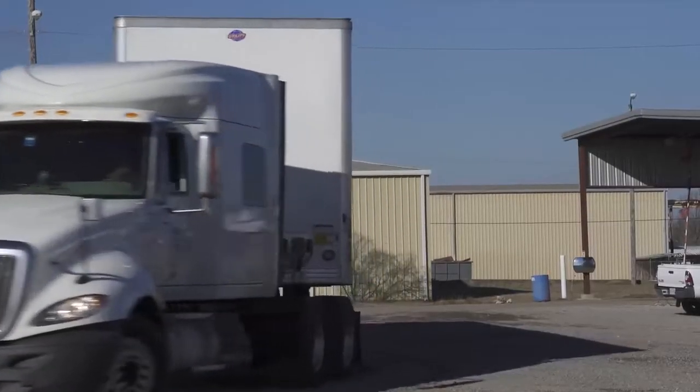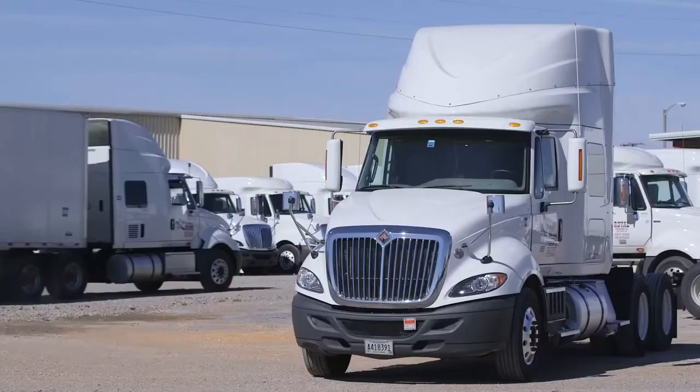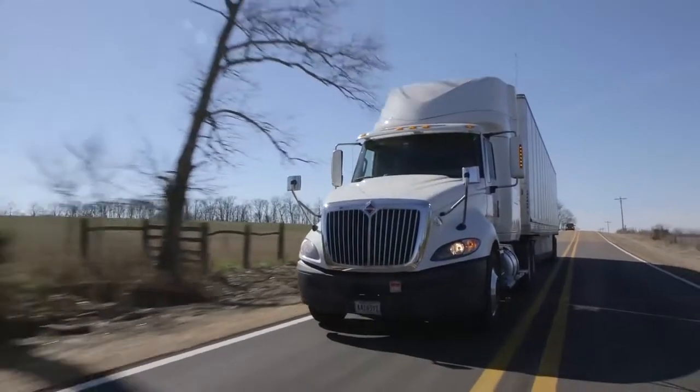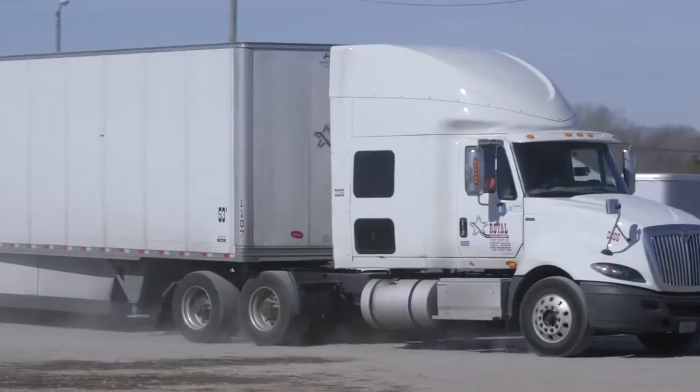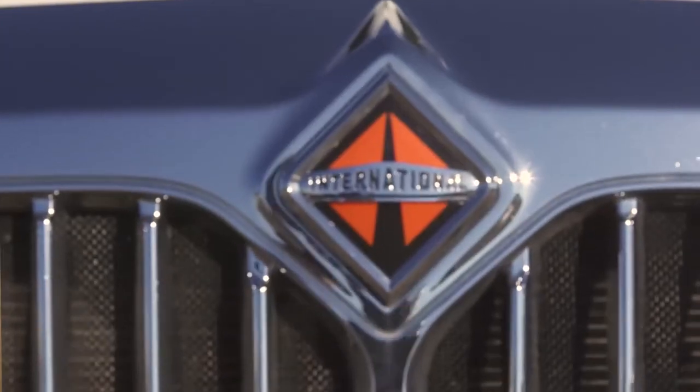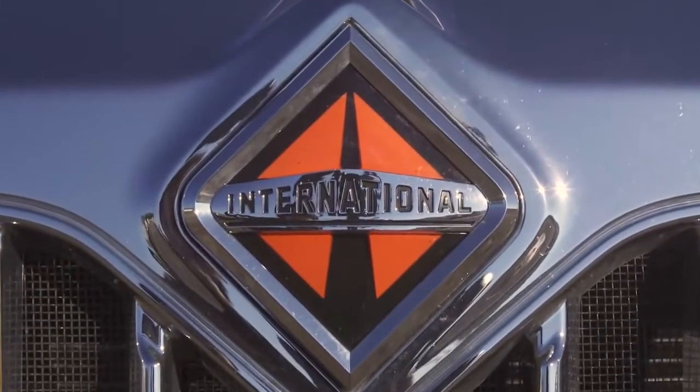Customer response has been overwhelmingly positive. I've worked with fleets as large as 400 trucks to customers as small as one truck. When I see customers' trucks on the road saving large amounts of money, those things have made me a huge champion of On Command Connection. I'm from the old school — somebody told me, 'Hey, you can fix a truck before it gets here.' You had to prove it to me. On Command proved it to me.